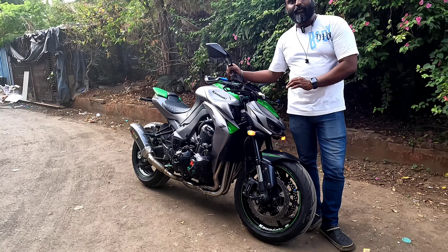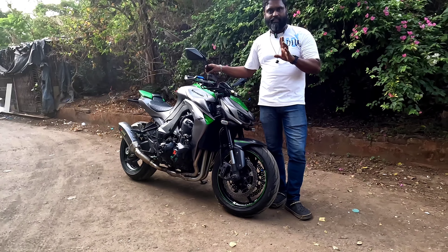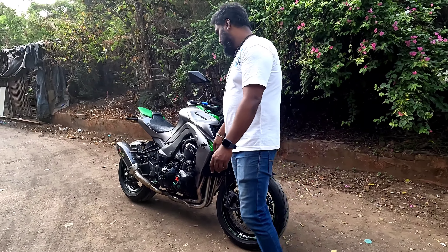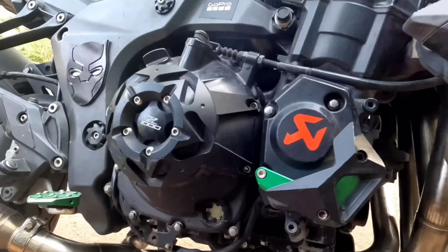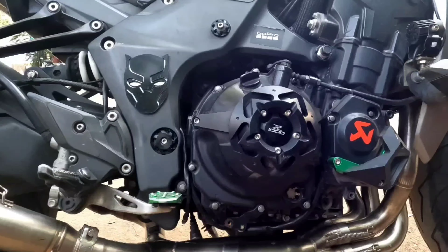This is a completely CB unit. International warranty with this bike is available at Bullet Raja Bikes. If you talk about accessories, you can see both frame sliders plus auxiliary lights fitted on the bike.